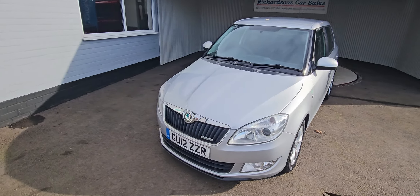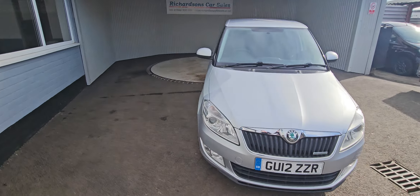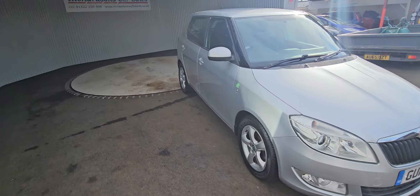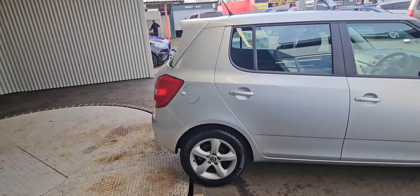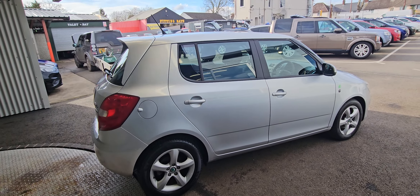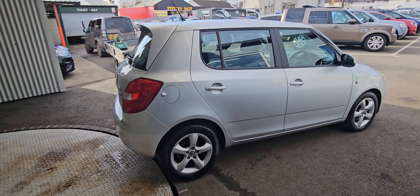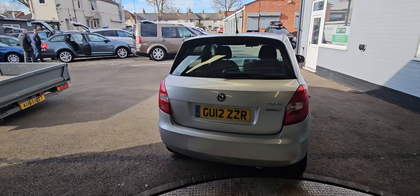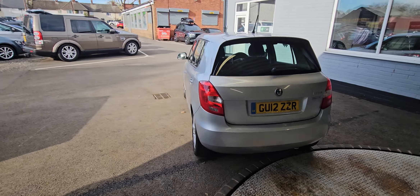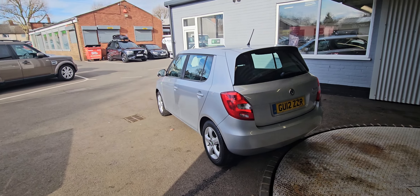Hi there, Richardson's Car Sales. Just showing you around the 2012 12-plate Skoda Fabia. It's called the Green Line, this one. It's a TDI — so it's a 1.2 turbo diesel, 75 brake horsepower. Free road tax. Excellent MPG of 80 to 95 — fantastic MPG.